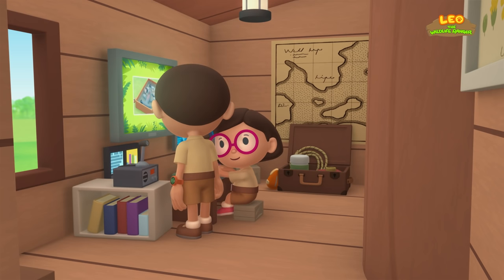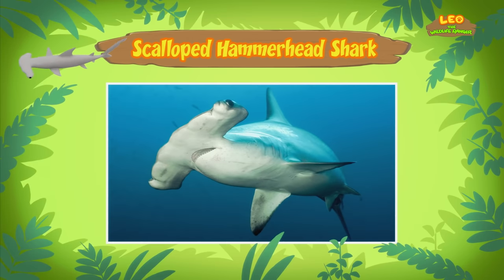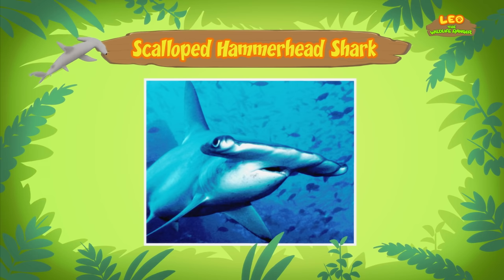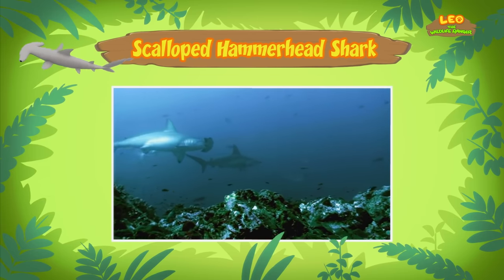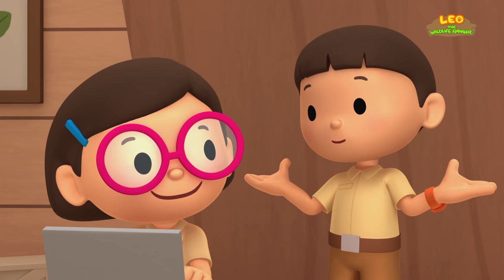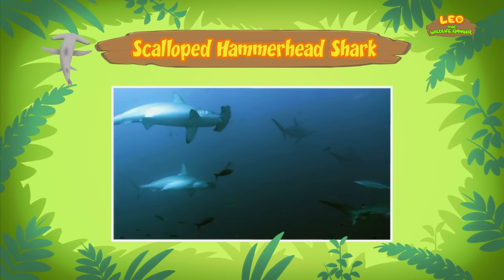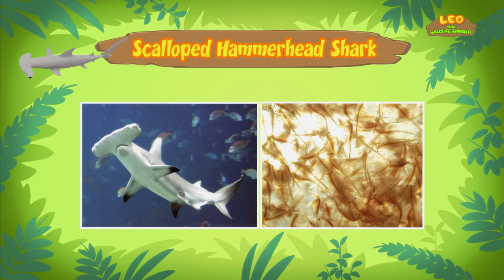Hi Katie, did you find any information about the fish? Hi Leo, I sure did. The fish you found is actually a young scalloped hammerhead shark. The shark gets its name from the unusual shape of its head, which looks like a hammer. The shark's head helps it to find prey — there are special sense organs spread out over the wide head that help it pick up electrical signals given off by animals underwater. Just like a radar!